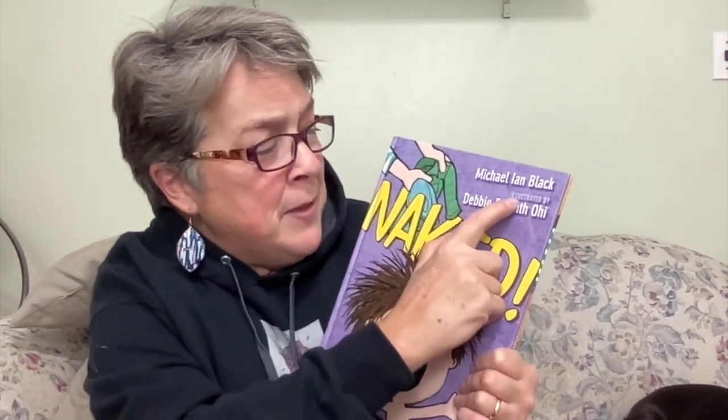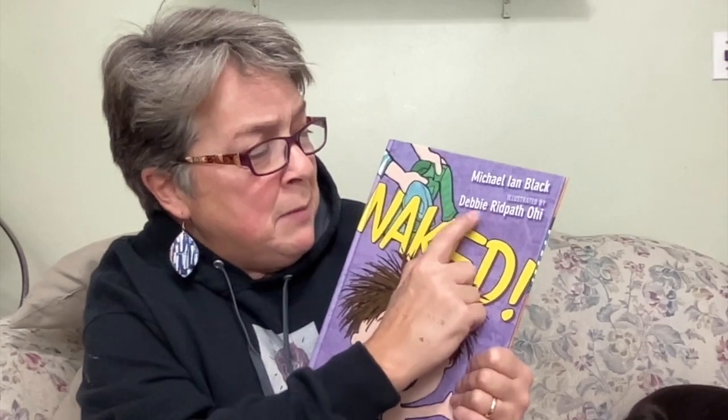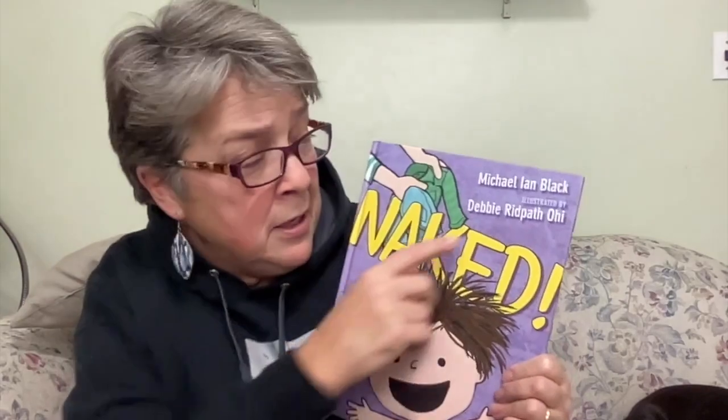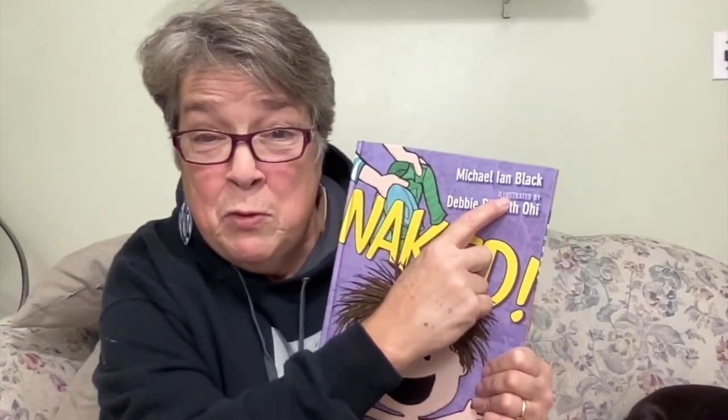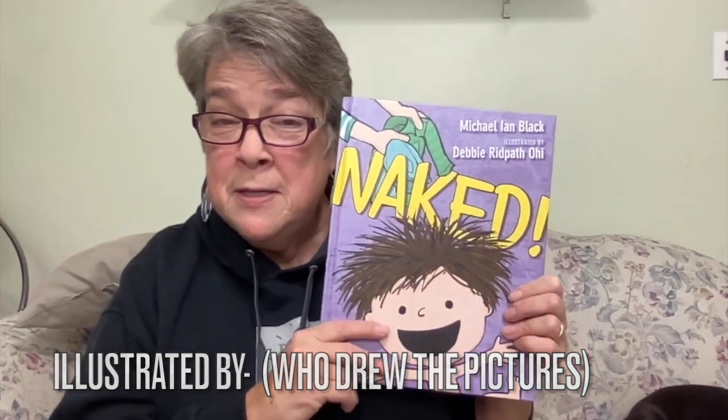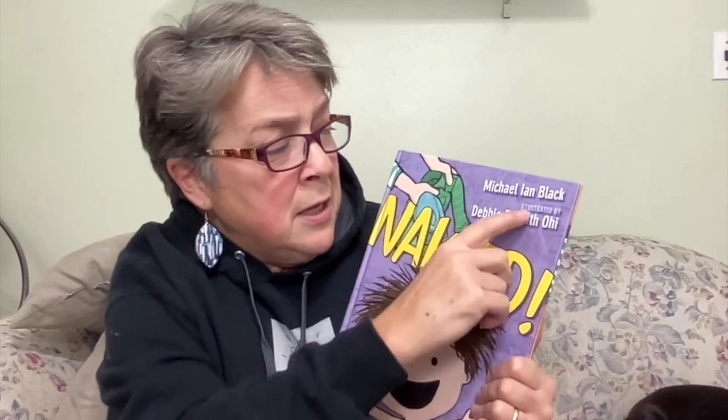The first thing I'd like you to know is we're going to read this book: Naked. We're not going to be naked, but the book's name is Naked, written by Michael Ian Black and illustrated by Debbie Ridpath Odie. Illustrated is a great word for the person who draws all the pictures — the artist. So we have the author Michael Ian Black, illustrated by Debbie Ridpath Odie.